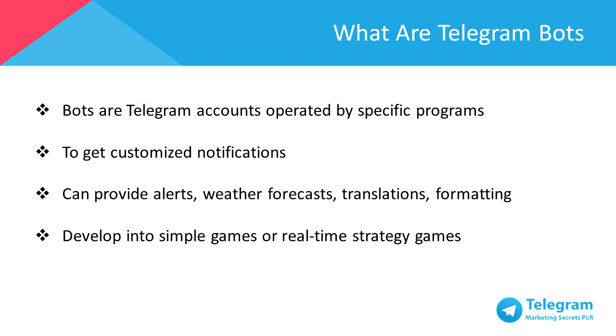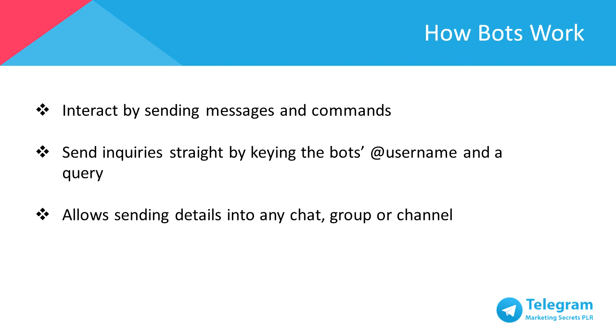Besides that, a bot can even be developed into simple arcades and puzzles, and even into 3D shooters and real-time strategy games. Bots could even work to establish social networks by connecting individuals to conversations, channels, and chat groups based on common interests or by location proximity.